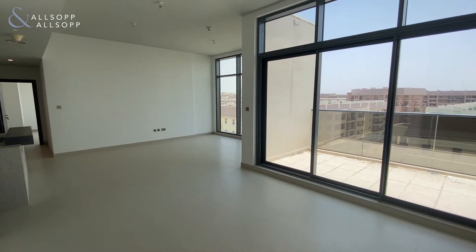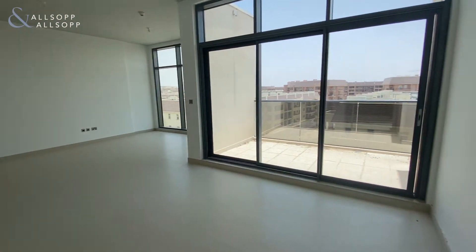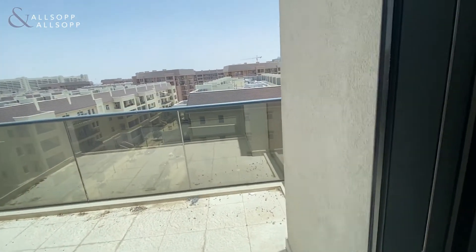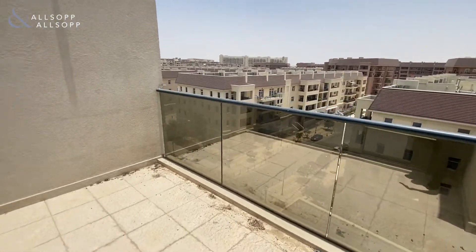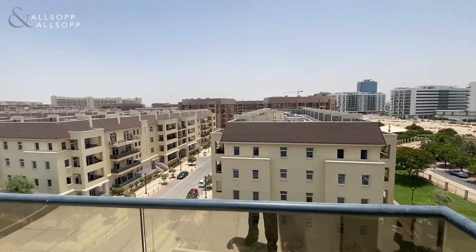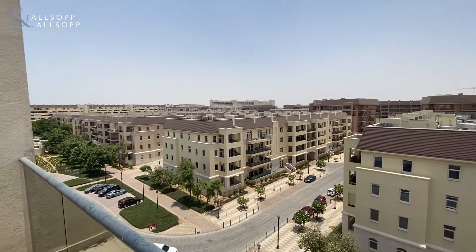Then you come through to your large living and dining space. This has access out onto the first of two balconies — a nice-sized balcony here offering views over the community of Uptown.